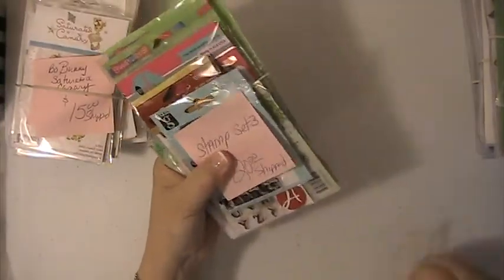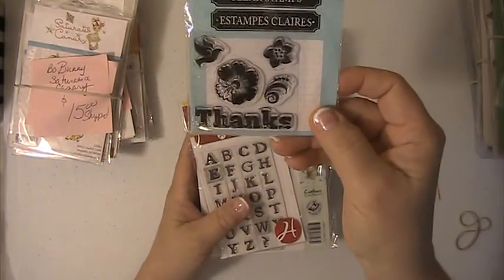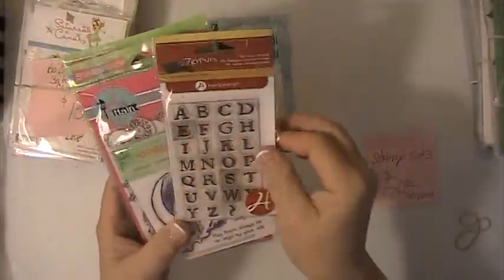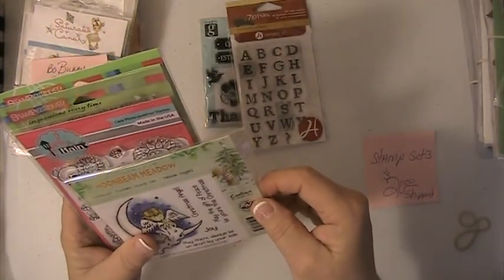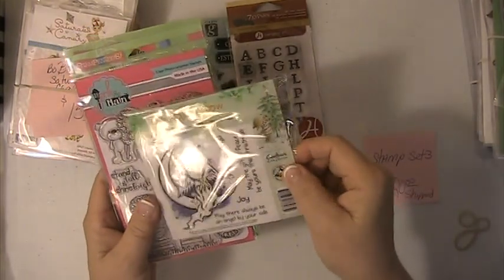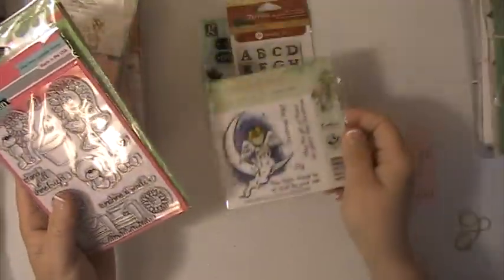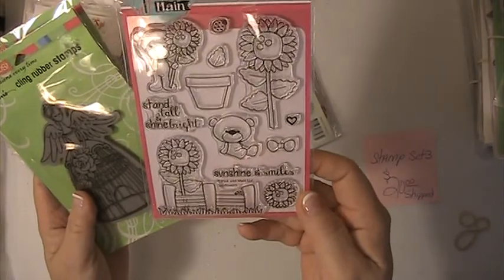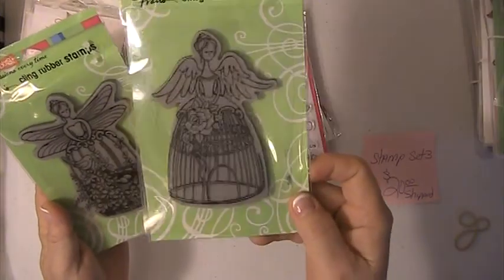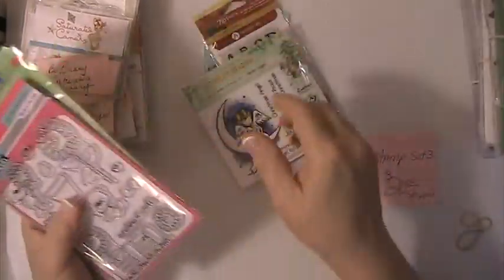This is another stamp set, this is $20 shipped. You're getting this 'Thanks' stamp, this alphabet — a couple of these letters in here were used. You're getting 'Christmas in Meadow Boom,' 'Moonbeam Meadow,' this stamp set here. These are brand new. You're getting this one, this one, this one, and this one. This one was used once and this one was also used once. Again, this set is $20 shipped.